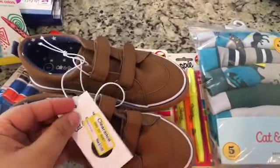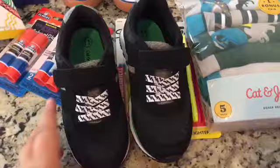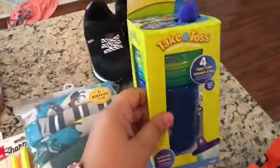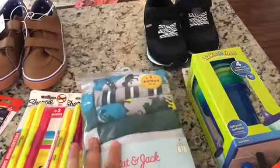At Target, I got Lucas these shoes as well, and they were $13.98. I also got Noah these shoes — he had to put them on as soon as he got them, and these were like $11 on clearance. Got him some more sippy cups, and those were just under $3. Some more boxers for Lucas, and those were around $14.